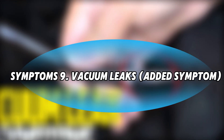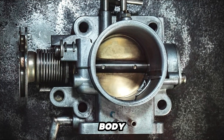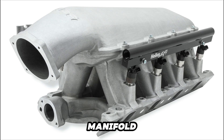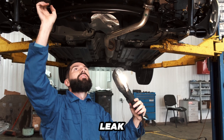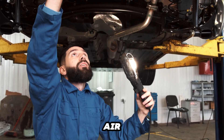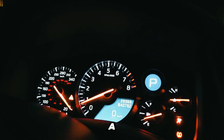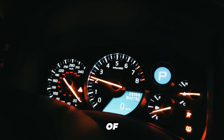Symptom 9: Vacuum Leaks. This is a critical symptom tied to the throttle body. A poor seal where the throttle body mounts to the intake manifold, or a crack in the body itself, can create a vacuum leak. This introduces unmetered air into the engine, throwing off the air-fuel ratio and causing a high or erratic idle, surging, and a general loss of power.